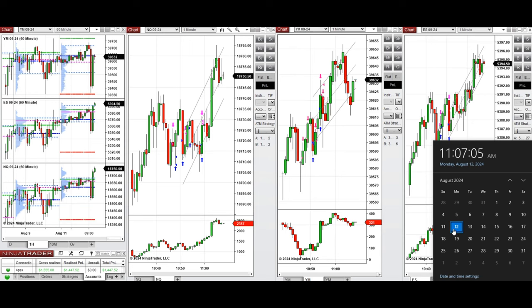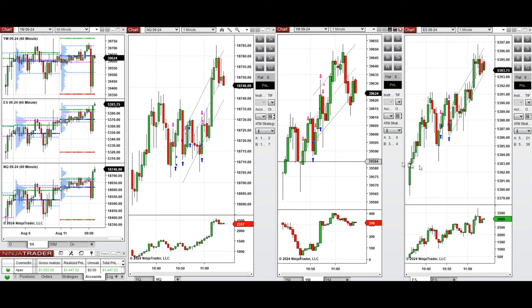Hello all traders. I'd like to share with you the trades that I have taken today on Monday, 12th of August 2024. These trades were taken on Nasdaq, Dow Jones, and S&P 500 futures.